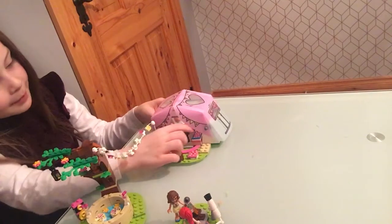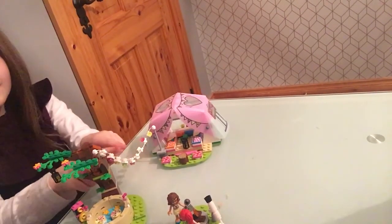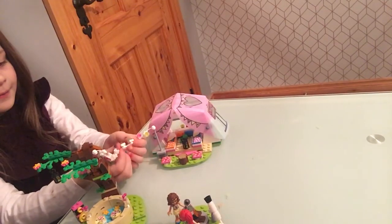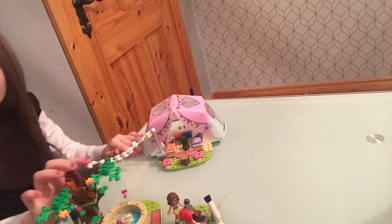There's two little beds and I love the little lights. They're so pretty and colorful. They hang onto the tree.